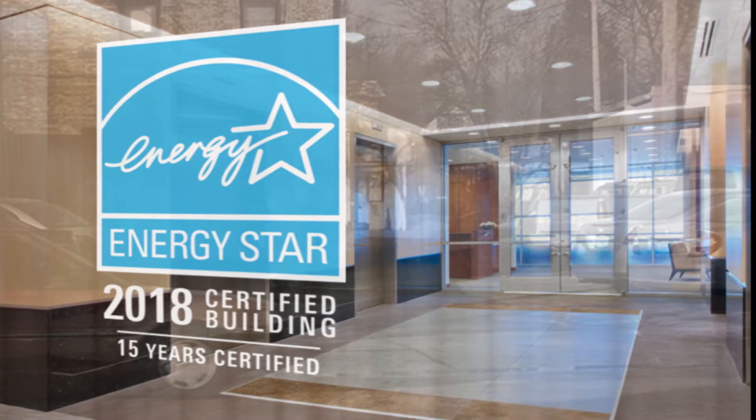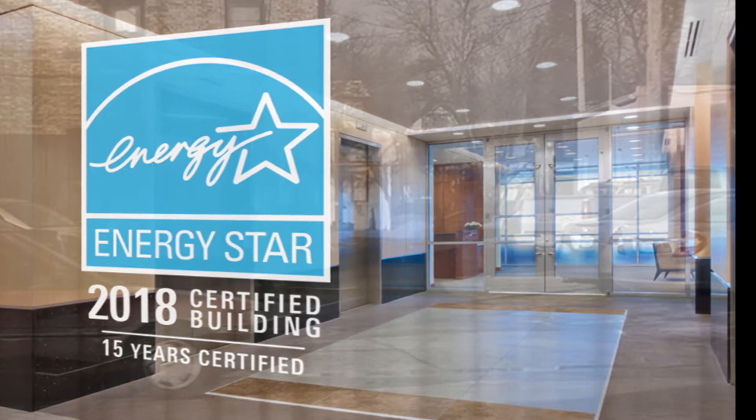With your energy efficiency projects completed, you'll be on your way towards energy savings in no time. The money your building will save is the main reason to benchmark your energy use. ENERGY STAR certified buildings are verified to perform more efficiently than 75% of similar buildings nationwide. On average, they use 35% less energy than typical buildings, and studies show that they also have higher rental and occupancy rates.